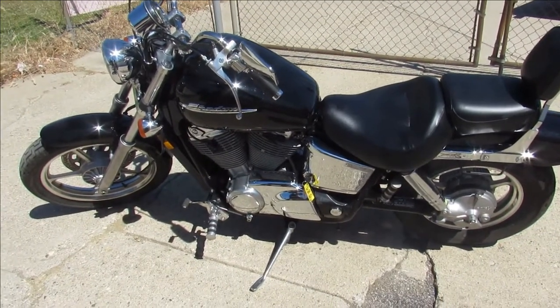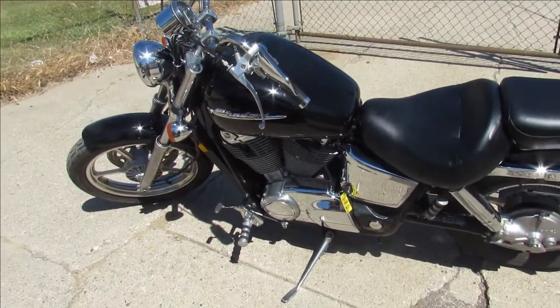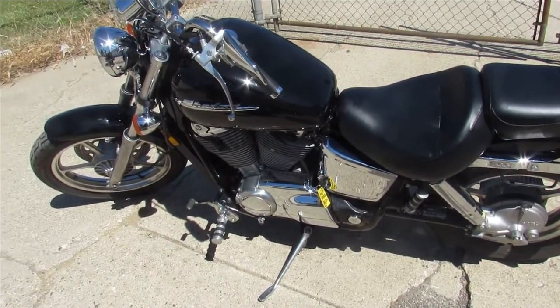2001 Honda Shadow 1100. Visit our website, our YouTube channel, our Facebook page. Call today and you can ride today. It's ApprovalPowerSports.com.